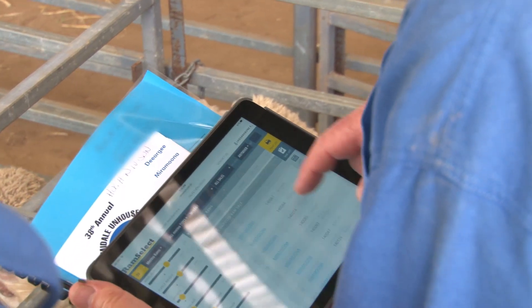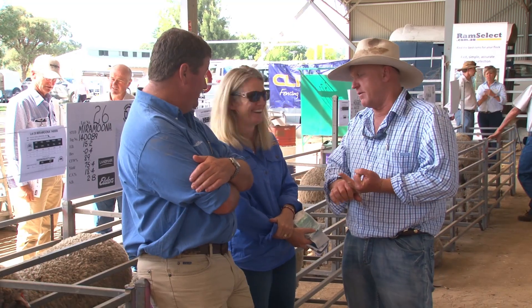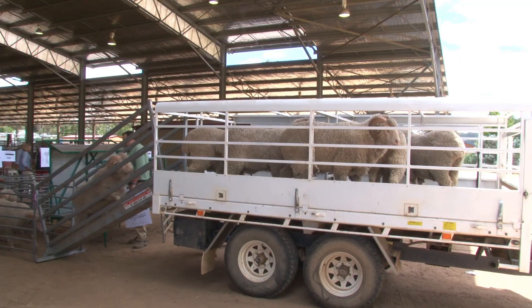It's a case of making people more and more familiar with ASBVs, and Ram Select is a great way of doing that. It means we can work with our clients and say, well, what are you trying to do? Are you chasing weight? Are you chasing micron? Are you chasing WEC? And let's look at the rams that we've got available for sale and see which one might suit you the best.